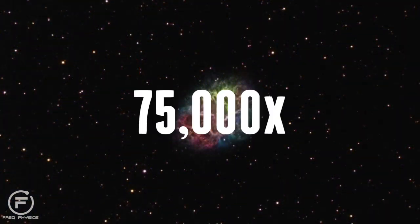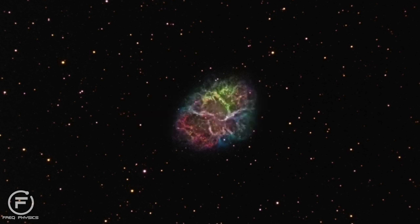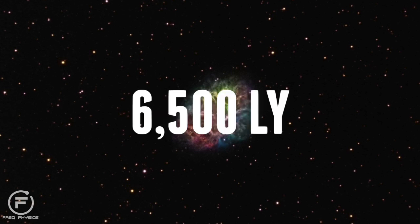The Nebula has a luminosity of 75,000 times that of our Sun, and it lies at a distance of 6,500 light years from Earth.